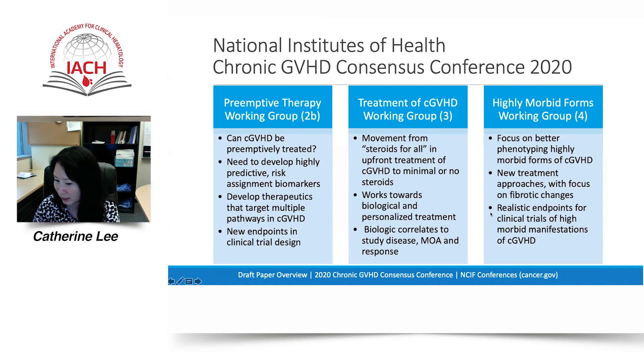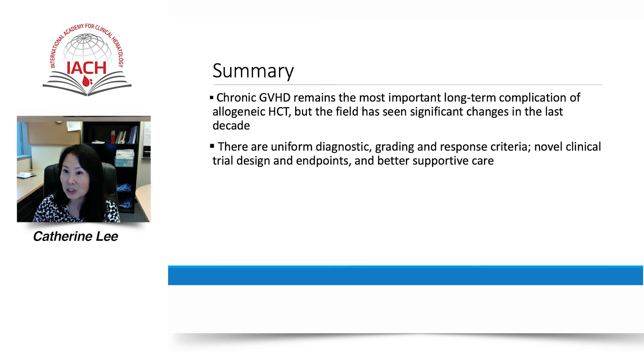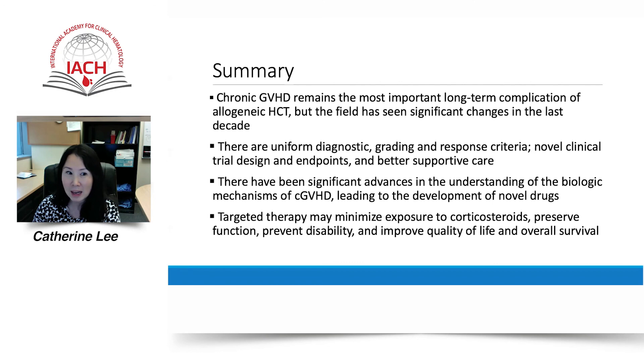In summary, the field of chronic GVHD has made significant advances in the past 10 years. There are standardized definitions for chronic GVHD diagnosis, grading, and response, and novel clinical trial endpoints that allow the field to effectively study the effects of new therapeutics. We have had a remarkable increase in the understanding of biologic pathways of chronic GVHD, which has helped lead to the development of new drugs and thereby potentially minimize exposure to harmful corticosteroids, preserve function and mobility, and overall improve quality of life and survival. Thank you for your attention today.